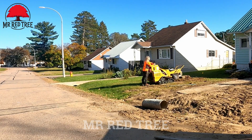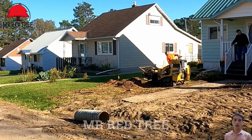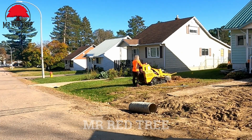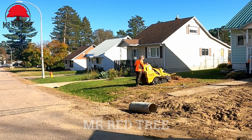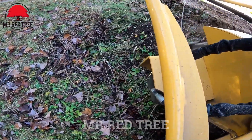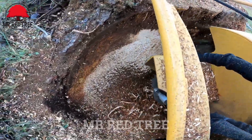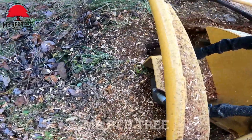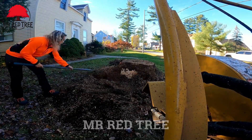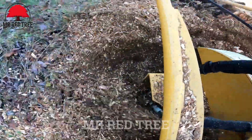Ladies and gentlemen, we are witnessing a truly extraordinary moment here. Before us stands a massive tree stump, over 60 centimeters in diameter, which once symbolized the power of nature and provided shade for many generations. But today, it is being subdued by the skilled hands of a brave woman using the Vermeer SC30TX stump grinder. With its 27-horsepower Kohler engine and sharp 12-inch cutting wheel, this small yet powerful machine is gradually nibbling away at the stump, like a playful little mouse gnawing on a giant loaf of bread. This once mighty stump, seemingly invulnerable, is now reduced to a pile of wood chips.